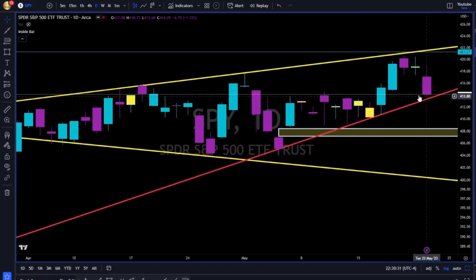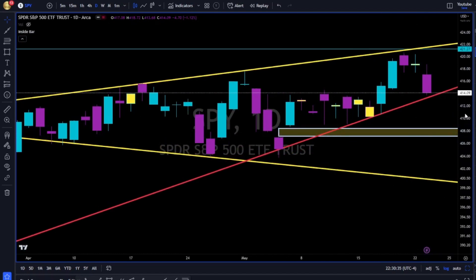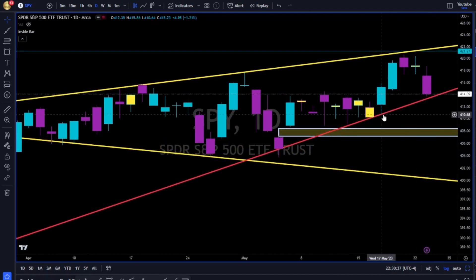Now let's see if bulls can defend this red trend line. If the bulls fail to hold this line, we are going to fill this gap — because we know that more than 80% of all gaps will get filled. Breaking below this red trend line, we are going towards this gap over here.